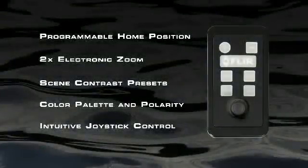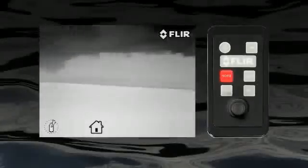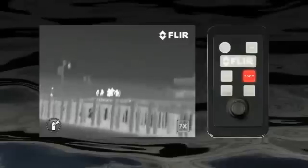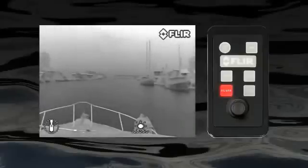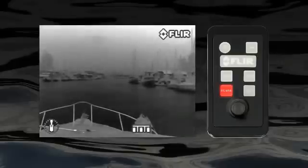The joystick control unit, or JCU, gives you immediate access to all of the camera's functions. The home button points the Navigator 2 at a programmable position relative to the bow of your vessel, usually straight ahead. Press the zoom button to activate the 2x e-zoom for when you want to get a good look at something far away. The scene button lets you choose from one of four available preset gain and level settings: the night running, day running, man overboard, and night docking settings, each optimized for different conditions.